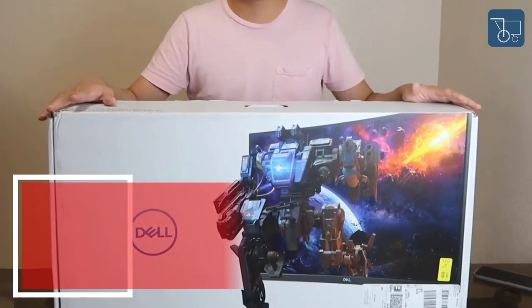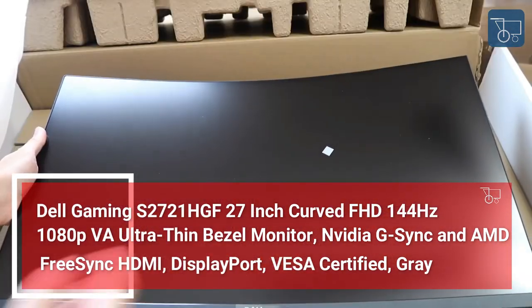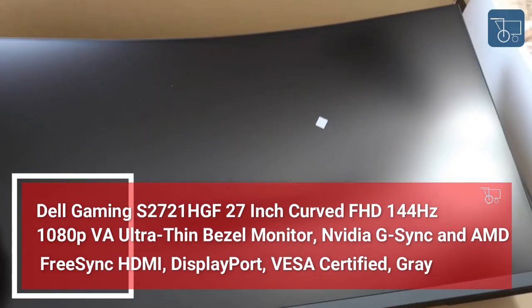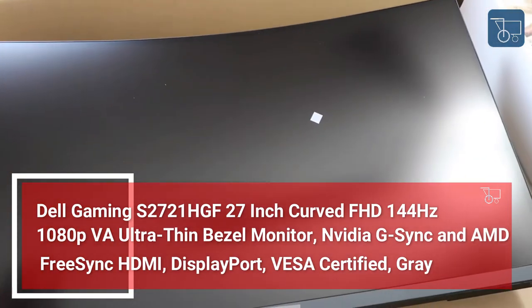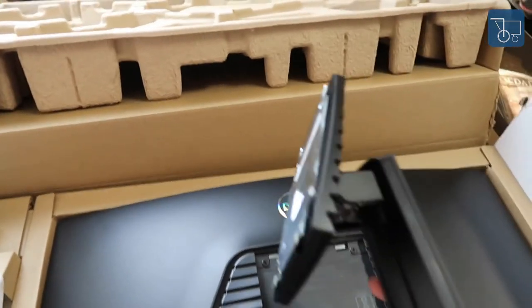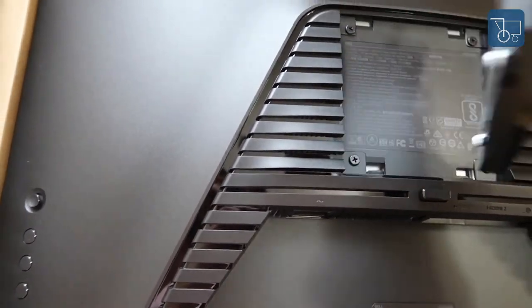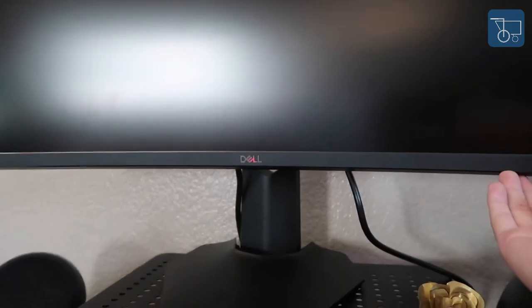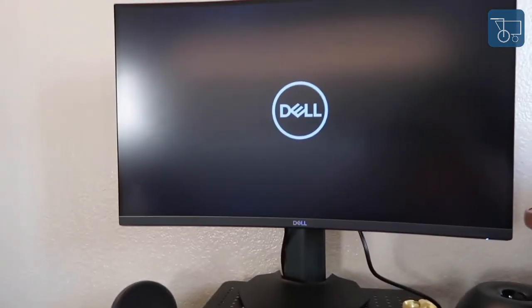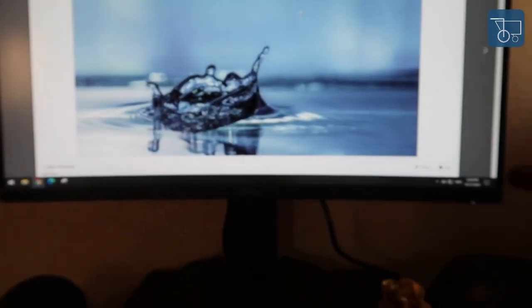Number 1: Dell Gaming S2721HGF 27-inch Curved FHD 144Hz 1080p VA Ultra-Thin Bezel Monitor — NVIDIA G-Sync and AMD FreeSync, HDMI, DisplayPort, VESA-certified, gray. The 144Hz refresh rate combined with 1ms MPRT response time eliminates motion blur, allowing fast-moving visuals to be seen with incredible clarity. NVIDIA G-Sync compatible certification and AMD FreeSync Premium technology minimizes graphic distortions like screen tearing. Height and tilt adjustability lets you game in comfort for extended periods.